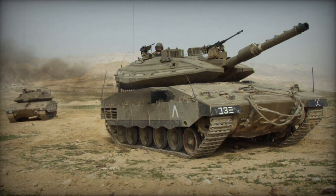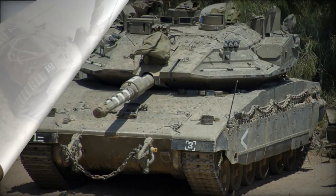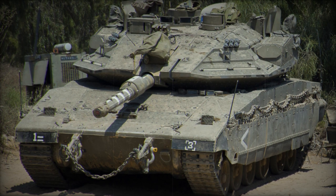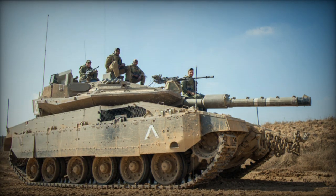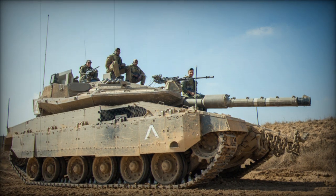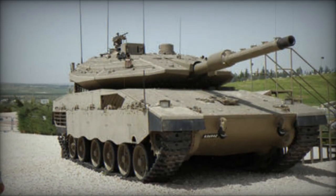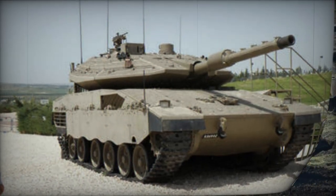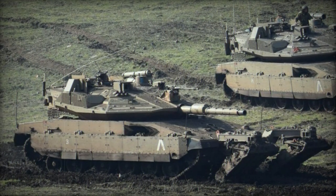Despite the original Merkava Mk.4 already being among the most heavily fortified tanks globally, the upgraded Mk.4 Mile Ruach integrated with the Trophy APS offers even greater survivability. The first successful operational deployment occurred in 2011, when the Merkava Mk.4 Mile Ruach successfully withstood a missile assault. Since then, these tanks have intercepted numerous anti-tank rockets, including RPG-29, and anti-tank guided missiles like Cornet and Medis-M.